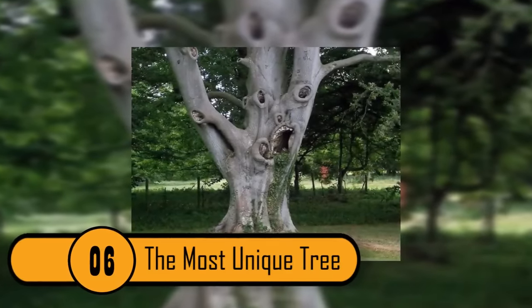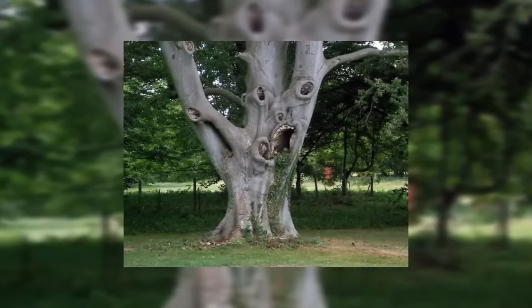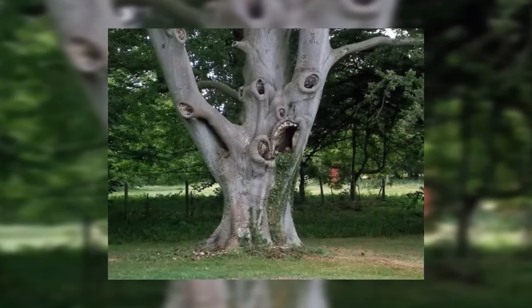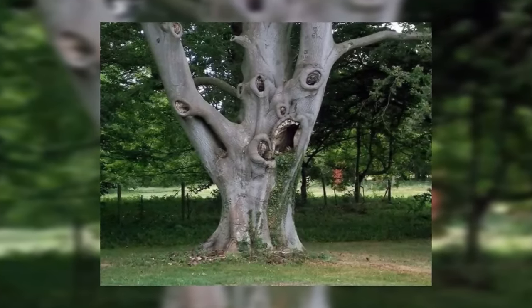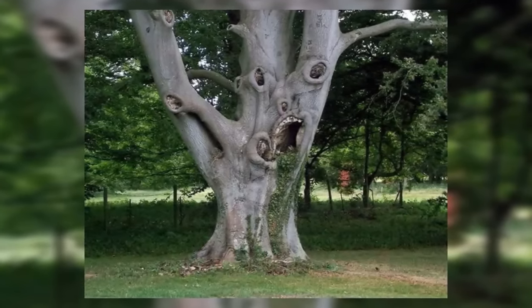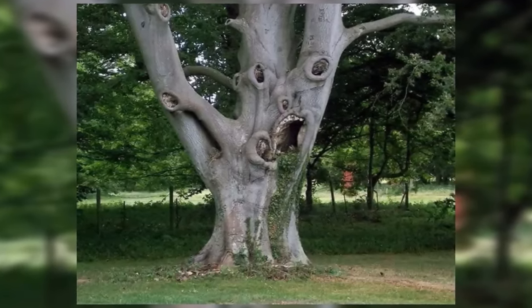The Most Unique Tree. This tree is absolutely amazing. It has two eyes, a nose, and an open mouth complete with white teeth. The details in this tree are truly amazing. It's hard to believe that this is not man-made.